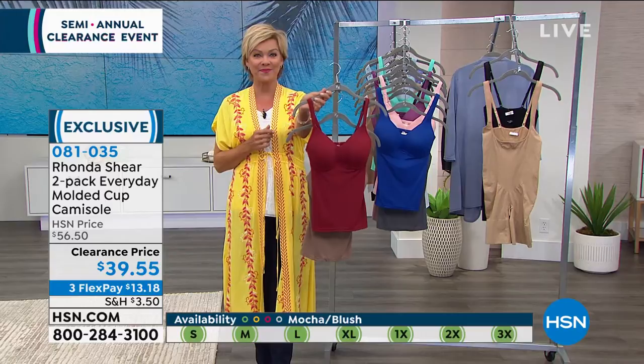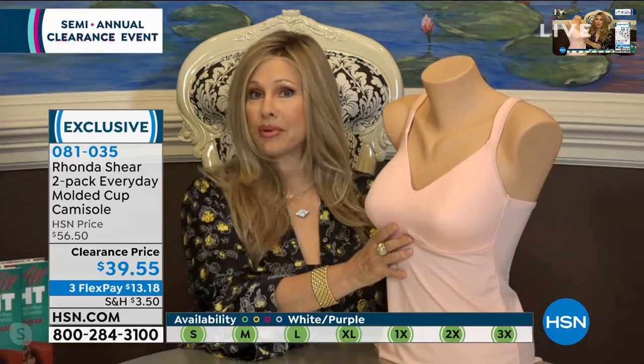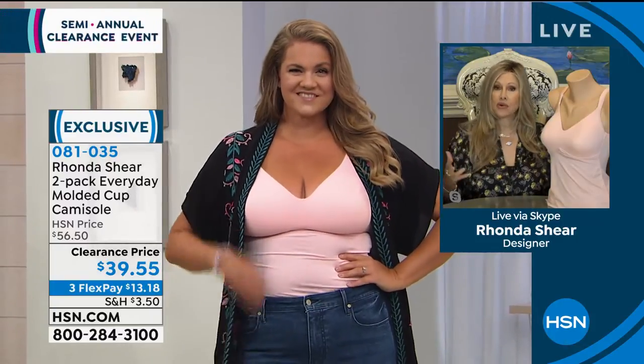It's a rare day that we put these camis on sale. We just had a today's special on a bra just last week, built off of this cami, and it wasn't that much less — like a couple of dollars difference. So you're getting two camisoles, two of the molded cup bra that I'm so famous for. The today's special literally sold out.